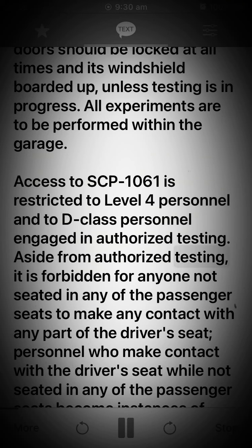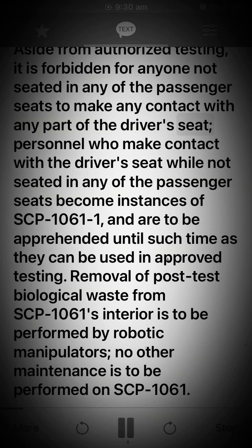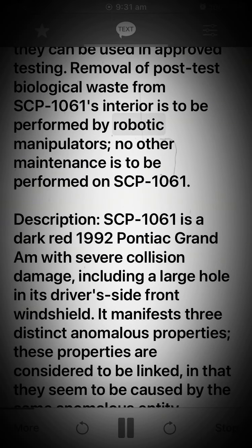Aside from authorized testing, it is forbidden for anyone not seated in any of the passenger seats to make any contact with any part of the driver's seat. Personnel who make contact with the driver's seat while not seated in any of the passenger seats become instances of SCP-1061-1, and are to be apprehended until such time as they can be used in approved testing. Removal of post-test biological waste from SCP-1061's interior is to be performed by robotic manipulators. No other maintenance is to be performed on SCP-1061.